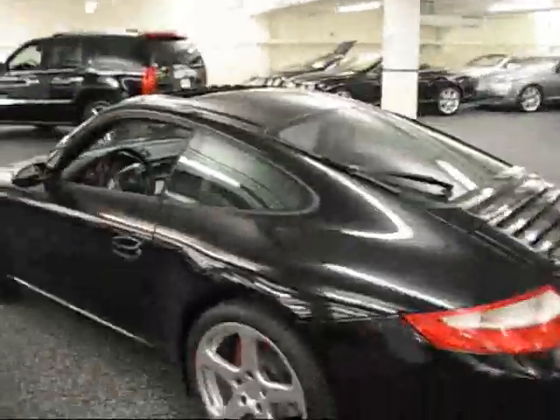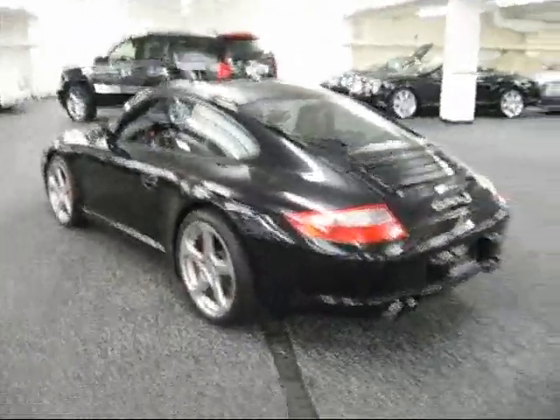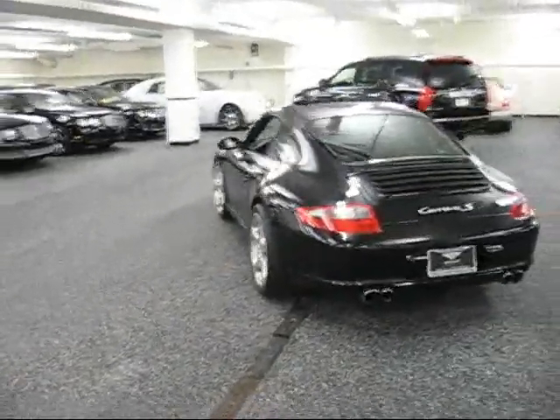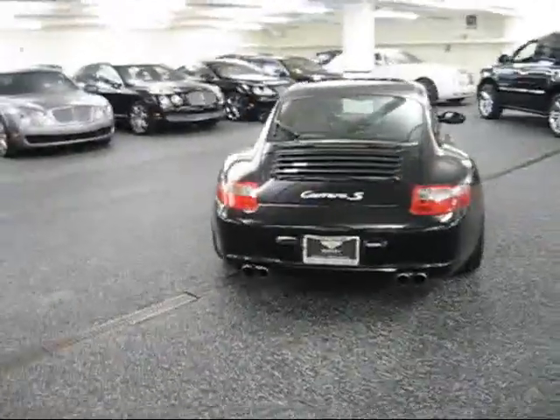It's got the five-spoke alloy wheel, and generally the kind of cars that we keep. We're a 30-year family-owned business. Steve Foley's been here. I've been here.